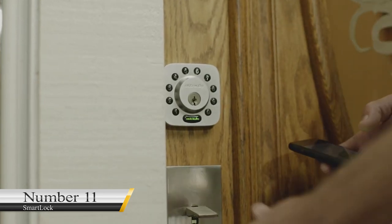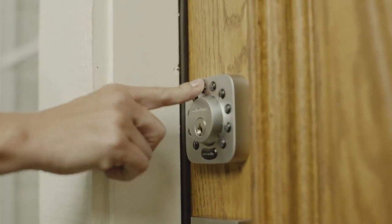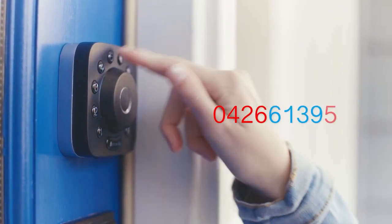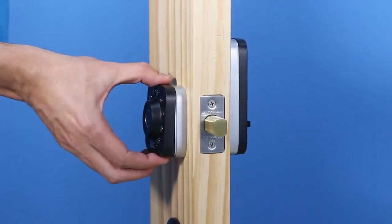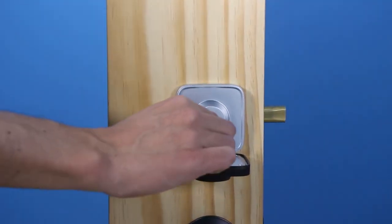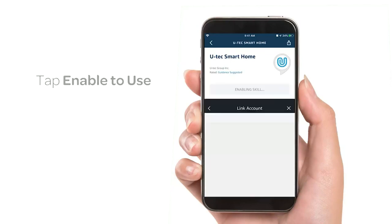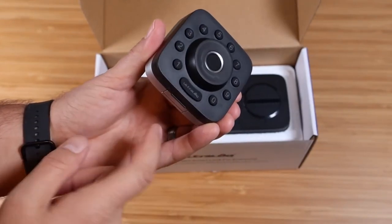Number 11: Smart Lock. Gone are the days when you need to depend on padlocks to keep your home safe. With this device, you can step out of the house with your mind at rest, knowing no one can gain access. This smart lock can be controlled with your fingerprint, an app, Bluetooth, or a keypad. It is available on Amazon for $179, is waterproof, and installation is easy enough to do without a professional.